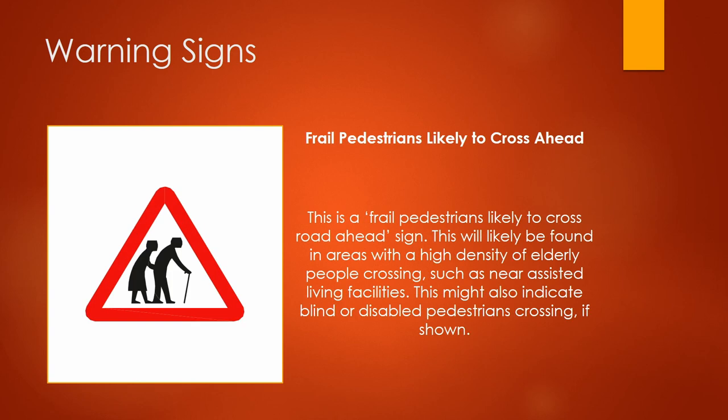This is a frail pedestrians likely to cross road ahead sign. This will likely be found in areas with a high density of elderly people crossing, such as near assisted living facilities. This might also indicate blind or disabled pedestrians crossing, if shown.